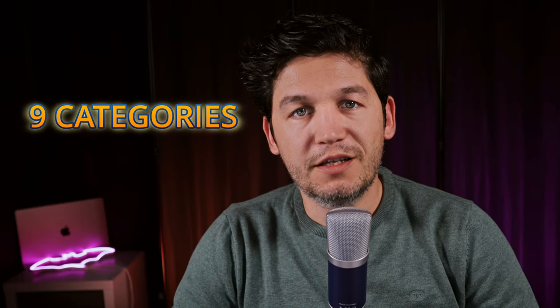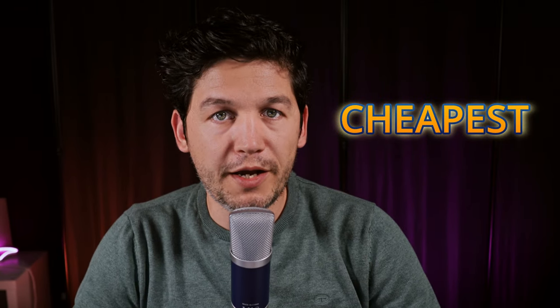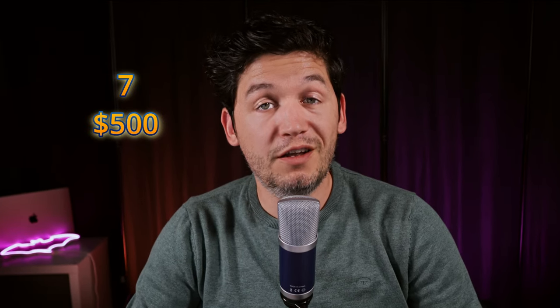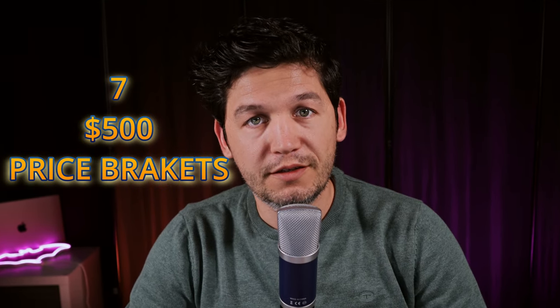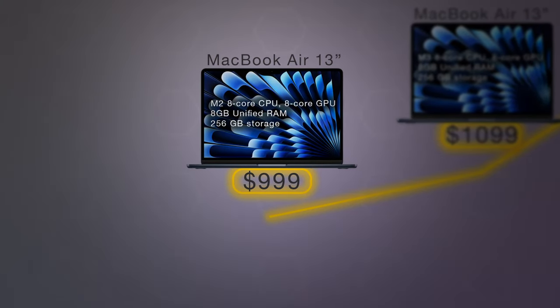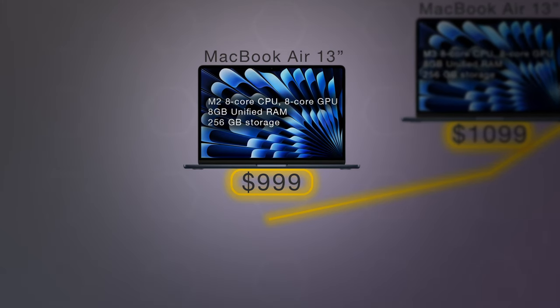To help you navigate this, I've put together a list of nine price categories, starting with the cheapest MacBook you can buy and ending with the most expensive. In between we have seven $500 price brackets. The cheapest MacBook you can buy right now is the 13-inch M2 MacBook Air with 8GB of RAM and 256GB of storage for $999.